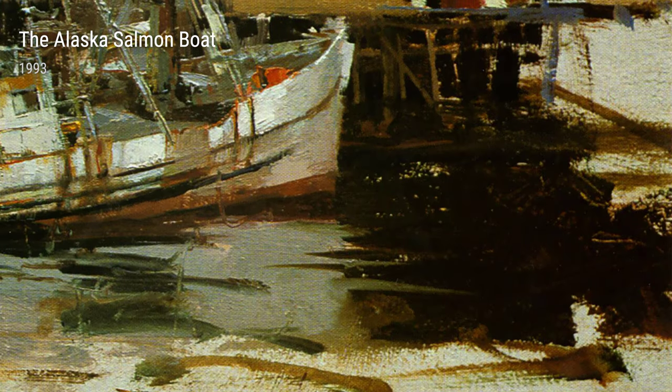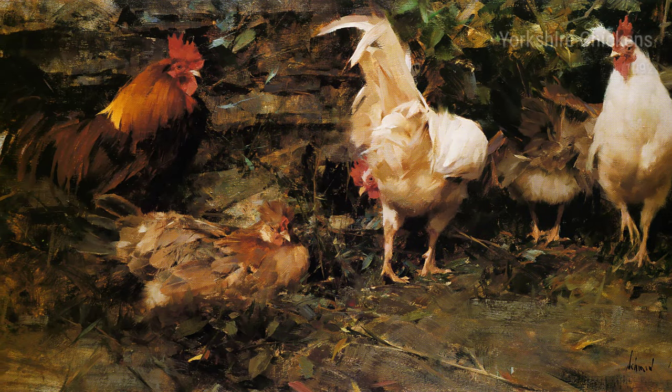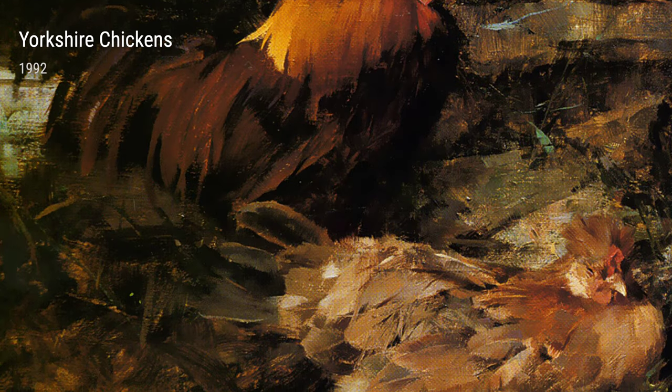The Alaska Salmon Boat takes us on a breathtaking journey to the vast waters of Alaska. This piece not only showcases Schmid's mastery of detail but also reveals his adventurous spirit. You can almost feel the chill of the ocean and hear the seagulls overhead.